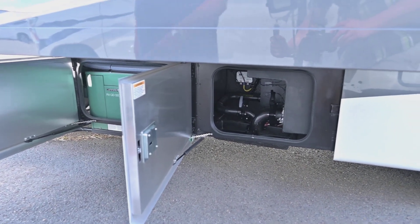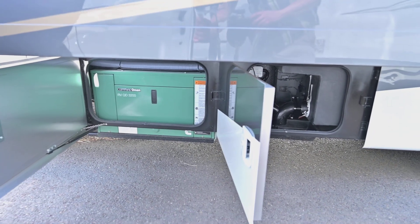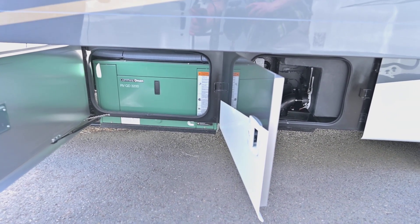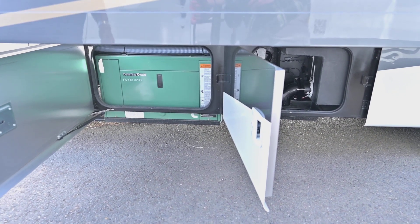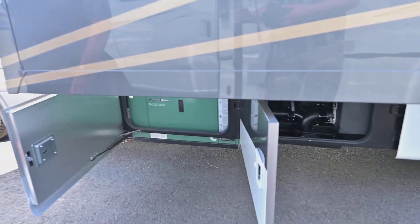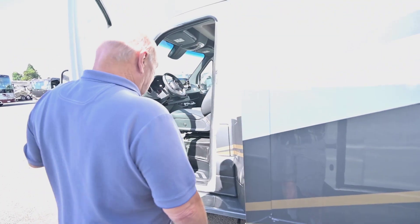These come with a diesel generator, which is a phenomenal feature. Diesel is quiet and lasts much longer than propane generators — it's really the only way to go. It's standard when you get one of these.